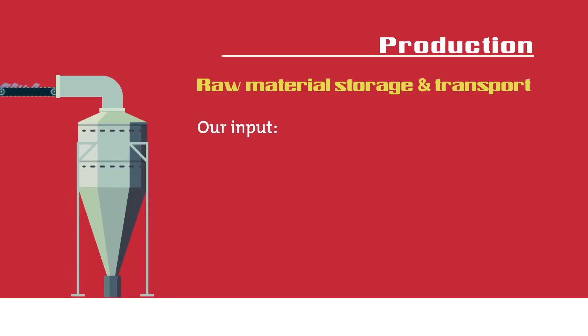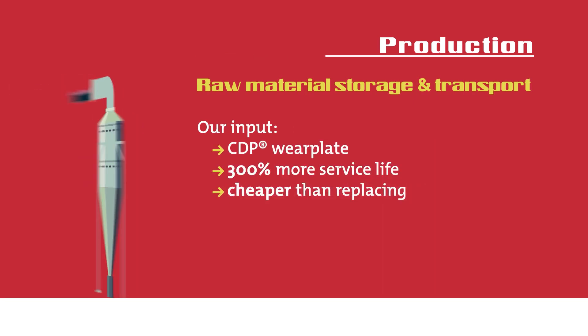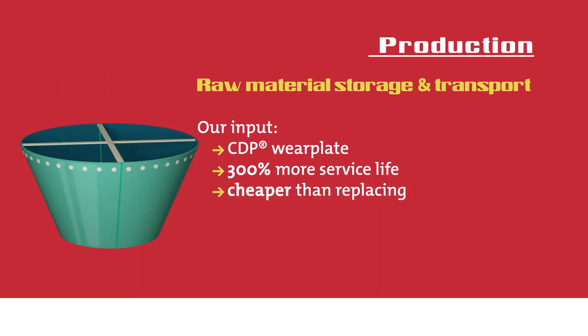Production. Erosion can occur in the raw meal separator cyclone. We protect it with a CDP wear plate which increases its lifetime by 300%, and it's cheaper than replacing the part.